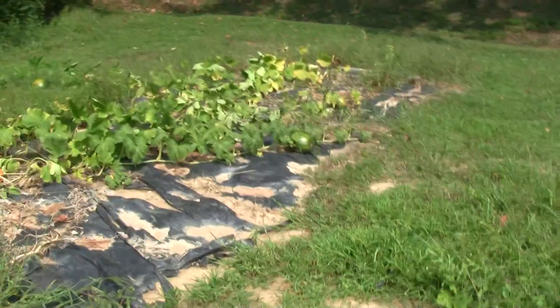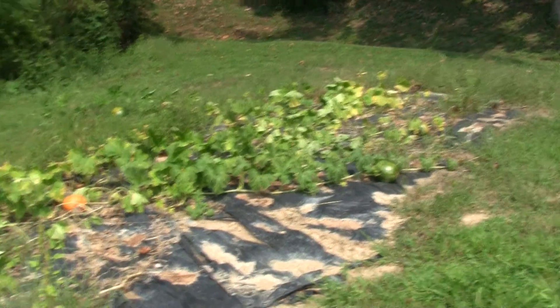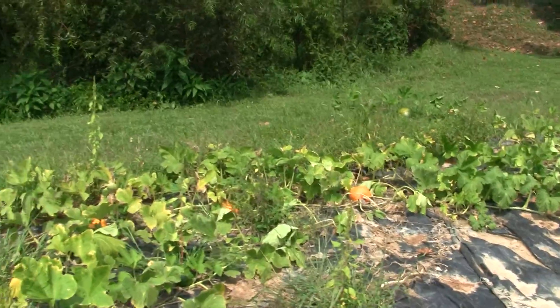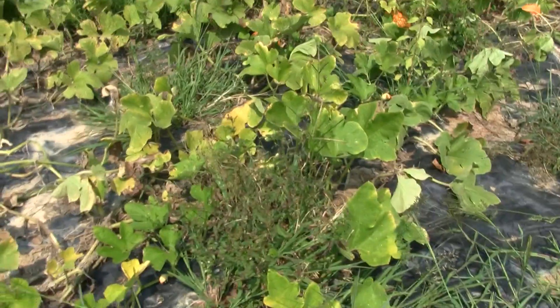Here's the pumpkin patch — Macy's pumpkin patch. She's got quite a few, she's done pretty good. She planted these, and me and her watered them a couple of times and Miracle Gro'd them. That's about it. I put them in this plastic and just let them go — keeps the weeds down, somewhat, as you can see.